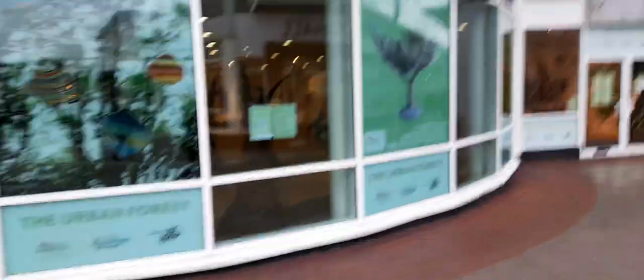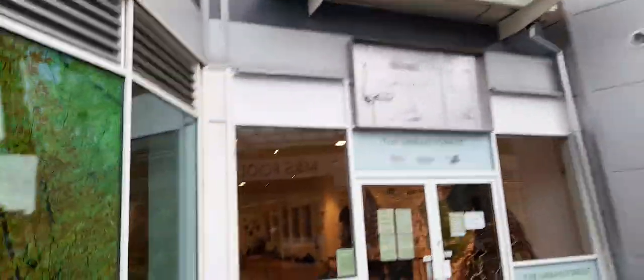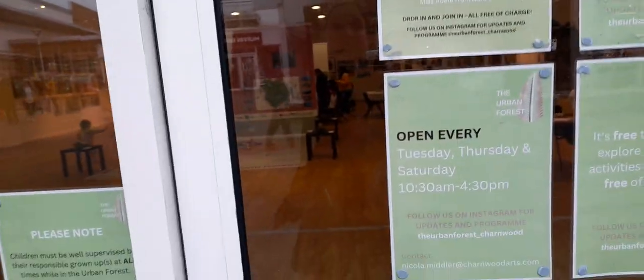We've got the Urban Forest Museum that I went in — it has heritage fund backing. They do craft sessions and storytelling on Thursdays. Today is the 16th of February. It's open Tuesday, Thursday and Saturday, 10:30 to 4:30pm. It's free to come in, which is a bonus. A lot of museums are free to go in. It's a lovely museum — I've been in it and it's definitely worth visiting.